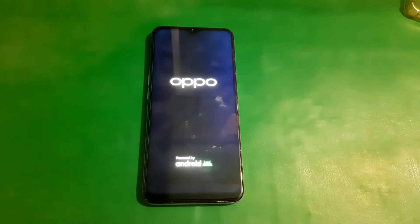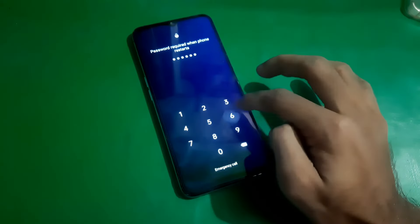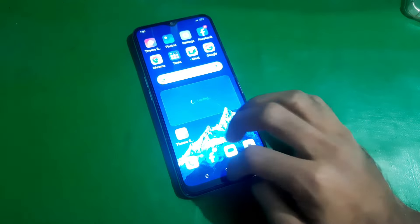When the logo appears again, release all the keys and wait for a few seconds. Your phone will restart, and that's it — as you can see, the phone is no longer stuck on the online update screen.